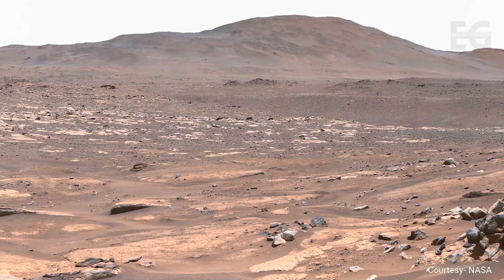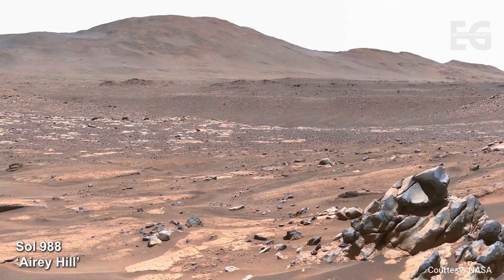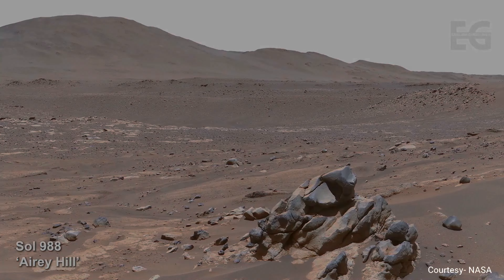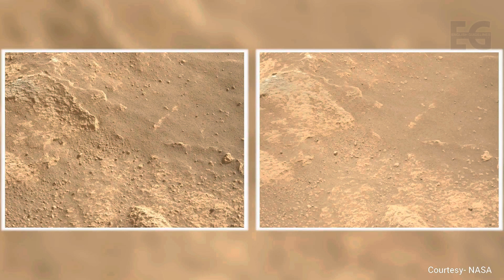It's Sol 988, the 988th day of the mission, and communication with NASA has been re-established after Mars went behind the Sun in what's called a solar conjunction. Perseverance has been imaging the ground, observing dust movement, and taking this short sequence of images during the conjunction.